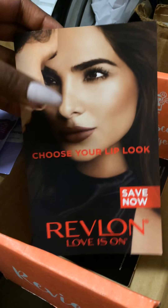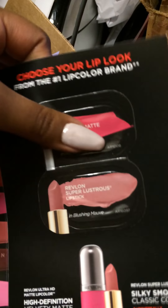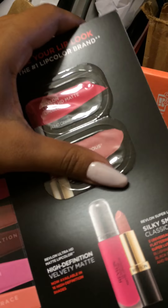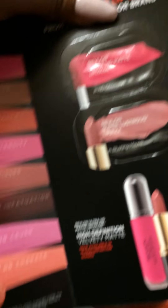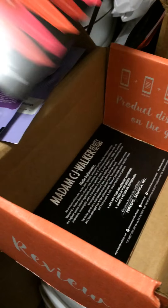Revlon Love Is On — I've seen the commercial, the colors look pretty. Okay, it's just like those little sample thingies. I really don't like these, but I will swatch them — not on me right now though.